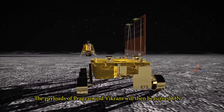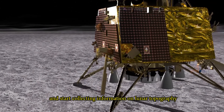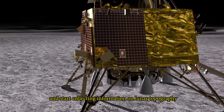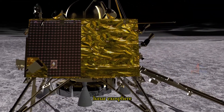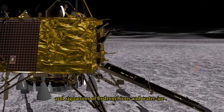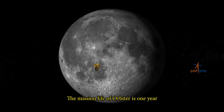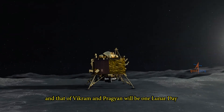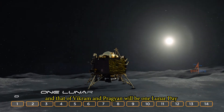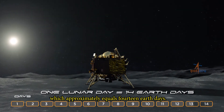The payloads of Pragyan and Vikram will then be turned on and start collecting information on lunar topography, mineralogy, elemental abundance, the lunar exosphere, and signatures of hydroxyl ions and water ice. The mission life of the orbiter is one year, and that of Vikram and Pragyan will be one lunar day, which approximately equals 14 Earth days.